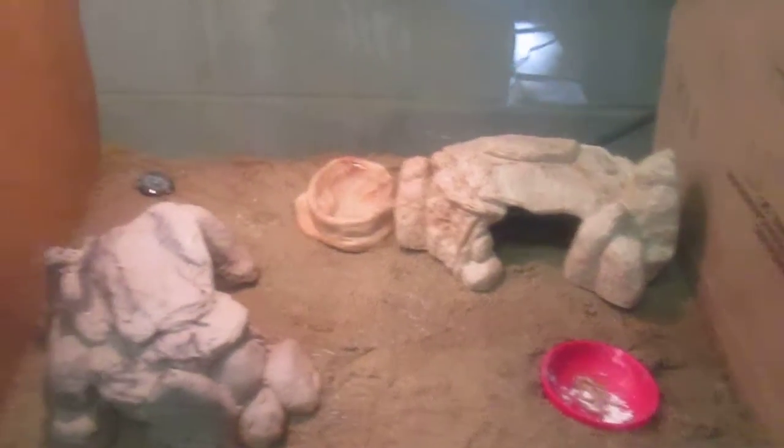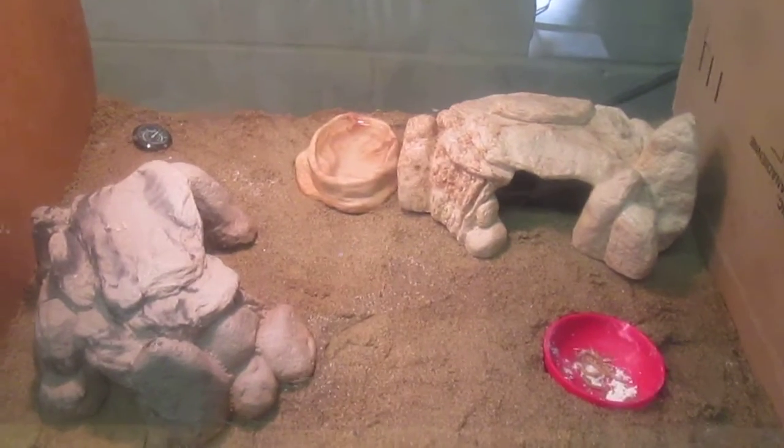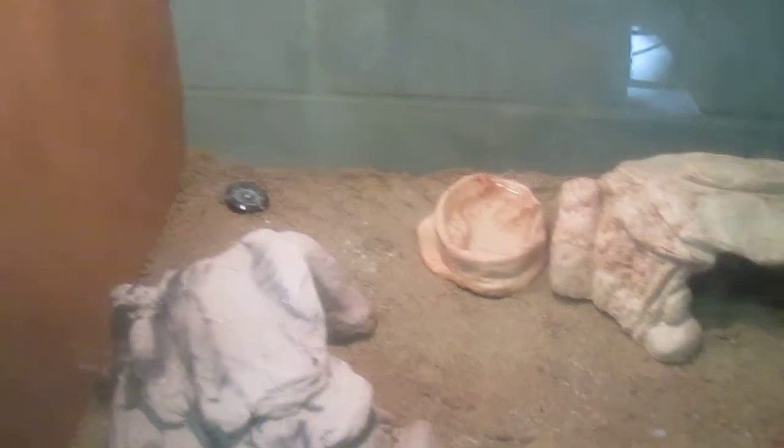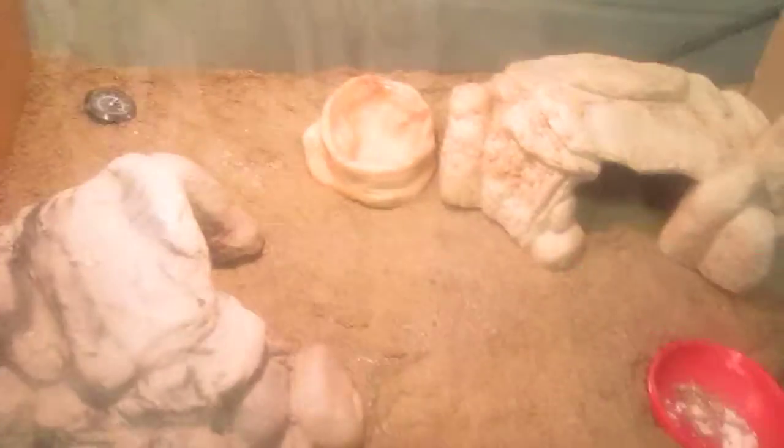So this is his setup. The man I bought him from was very nice. He gave me these two caves, that water dish, the thermometer, this tank, the carpet, the heat lamp, and the heat pad at the bottom. It was really nice.